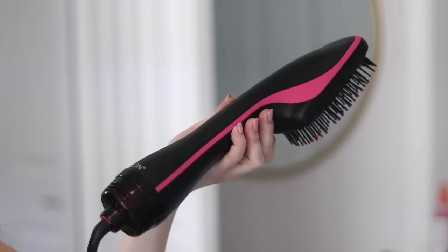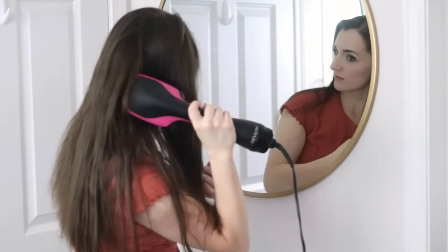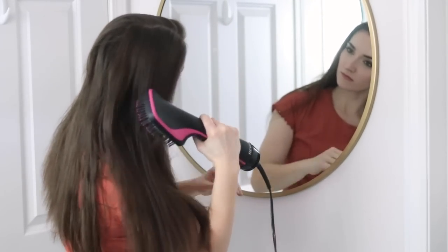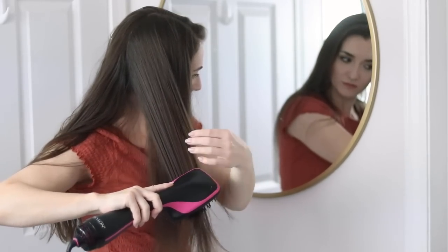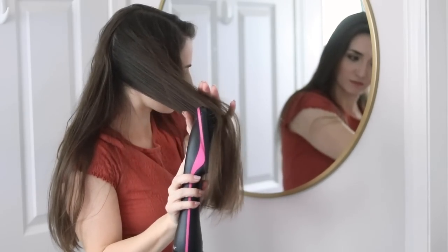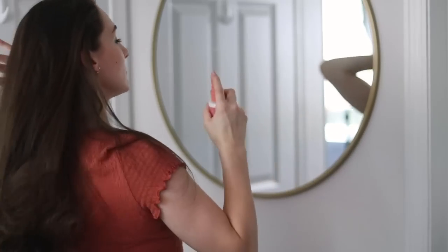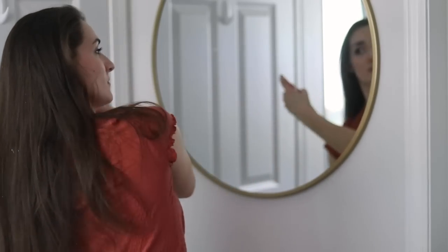My hair was still a bit damp from my shower earlier today, so I used my Revlon One-Step Hairdryer and Styler. I love this hair tool — it's completely replaced my traditional hairdryer. I find it less damaging to my hair and it leaves it so soft and tangle-free while drying it. I'm going to spritz a bit more of that heat protectant now that I'm moving on to using my curling iron.